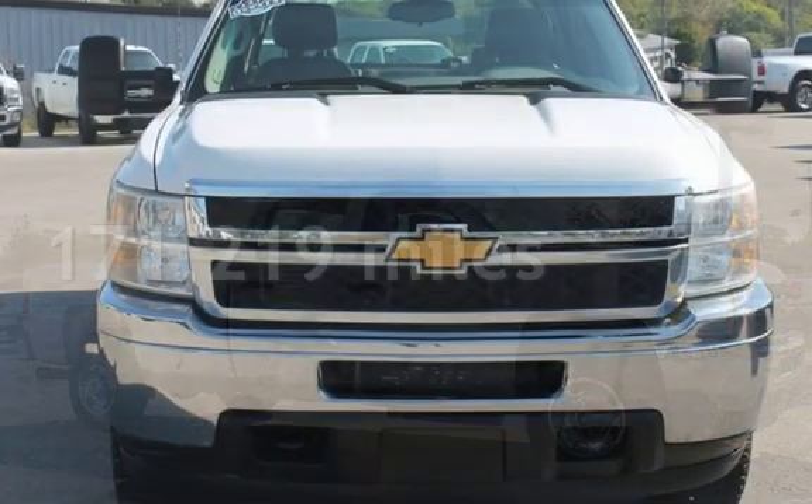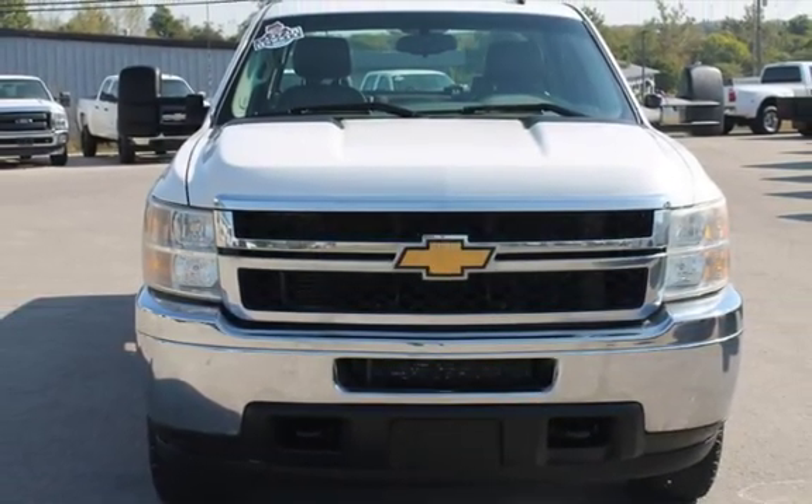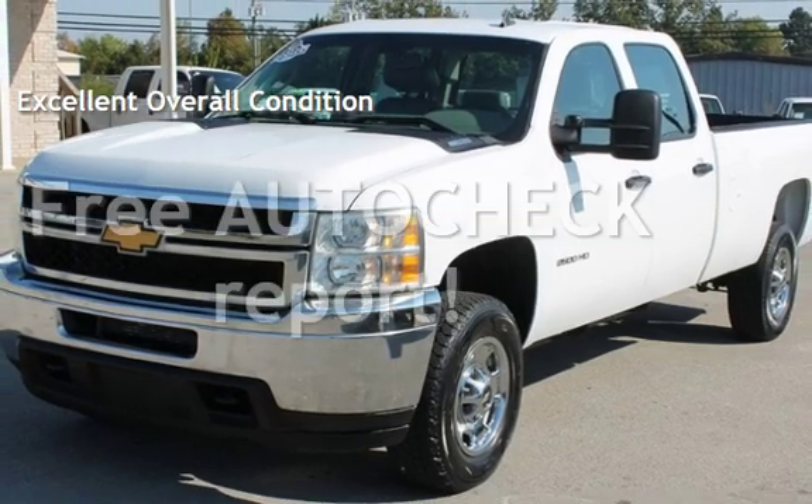This Chevrolet has less than 172,000 miles on the odometer. This vehicle is in excellent overall condition. Ask to see the free auto-check vehicle history report.